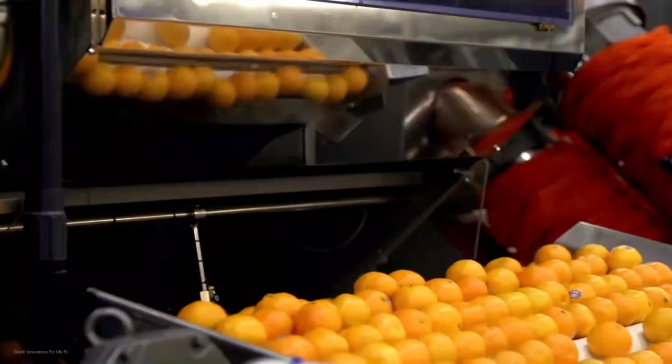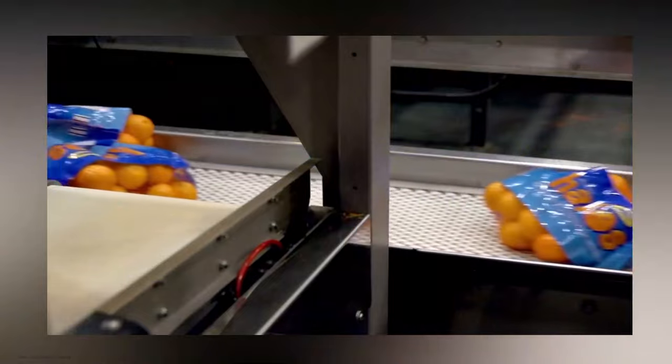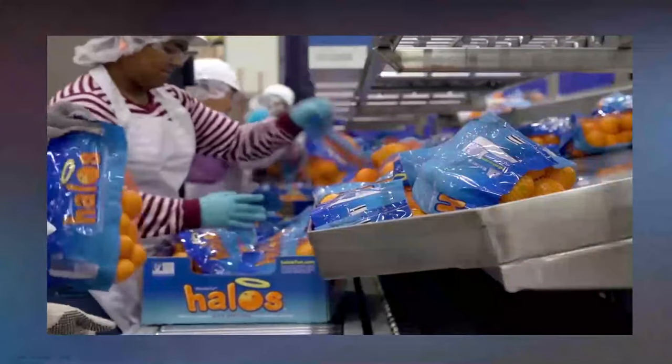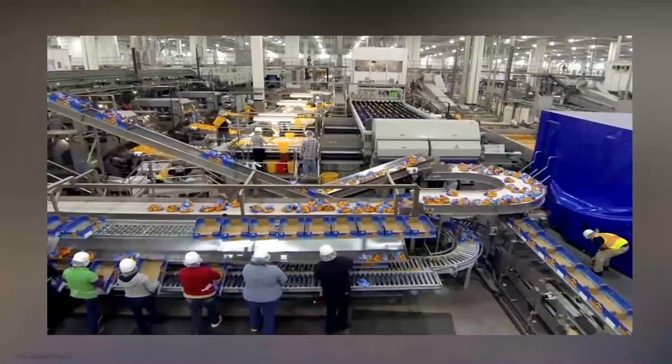All right, folks, it's time to wrap things up. If you're a citrus enthusiast like me, this citrus processing factory is a must visit. With its modern machines, dedication to sustainability, and a range of delicious citrus products, it's taking the citrus industry to new heights.